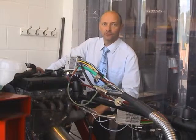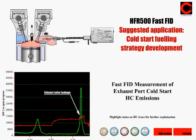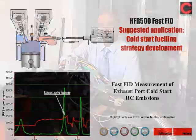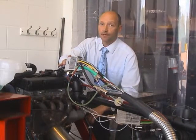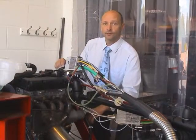Flame ionization detectors have been the industry standard method of measuring engine hydrocarbons for many decades. This particular variant of the FID is a very fast version — by fast, I mean it has a response time of about a millisecond, so it's about a thousand times faster than standard emissions bench analyzers.